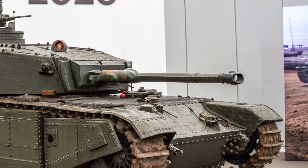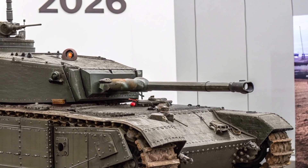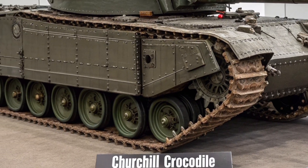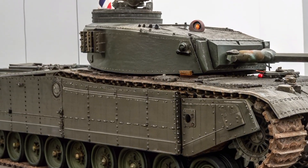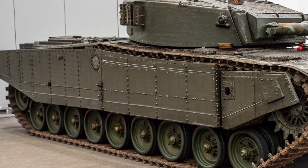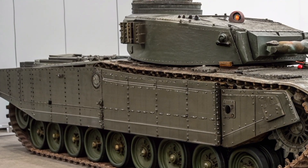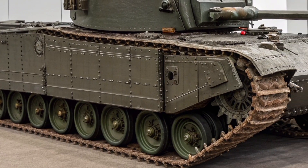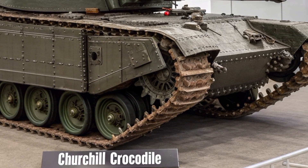Every element of the tank has been redesigned to make it fit for modern warfare, from the reinforced tracks to the adaptive camouflage that changes its heat and color profile depending on the environment. The British Army envisions the Churchill Crocodile 2026 not as a front-line battle tank, but as a specialized support and assault vehicle for complex operations, particularly in fortified or urban areas.